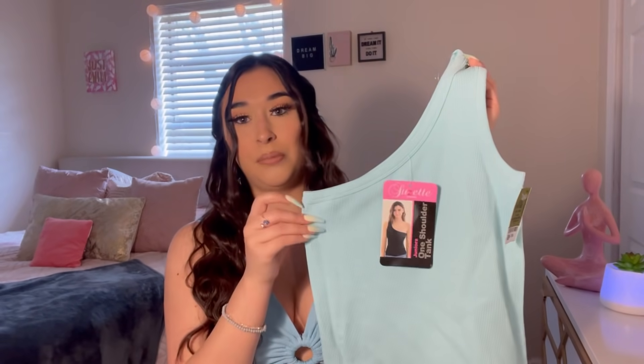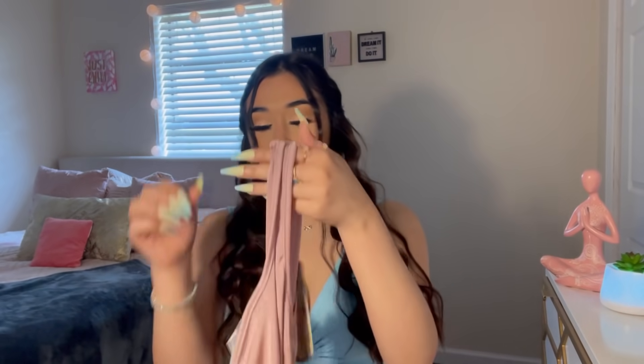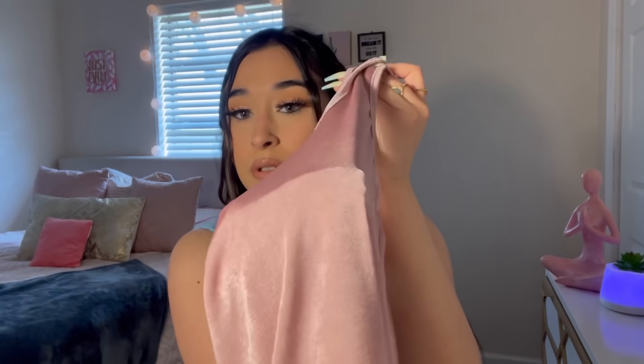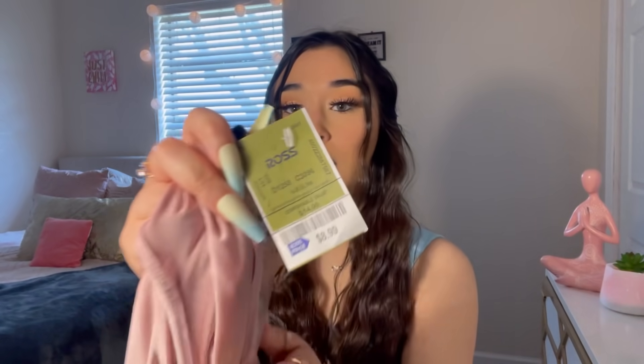Next I got this off-the-shoulder bodysuit. It's this really pretty pink color — but it is see-through, so I need to figure out what to wear underneath. I'm not sure yet, but I'll figure it out. This was $8.99.